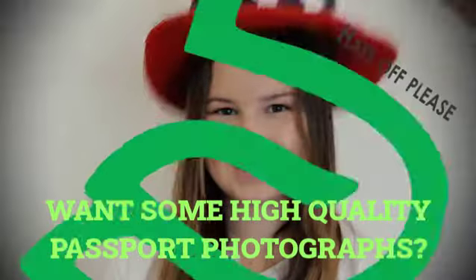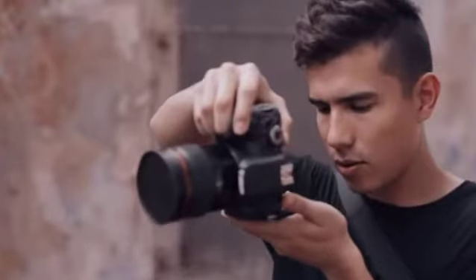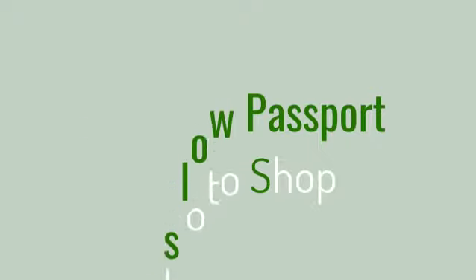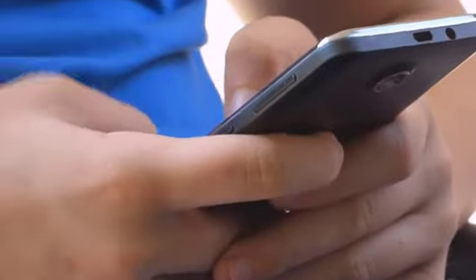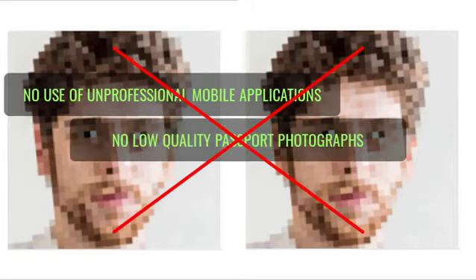If you're looking to get high-quality passport photographs in the shortest time possible, and without having to leave the comfort of your home, then you need Hounslow Passport Photoshop. With Hounslow Passport Photoshop, you need not go through the stress of using regular mobile applications that never give you a quality passport.